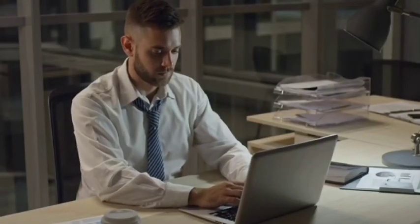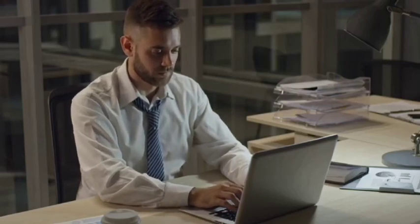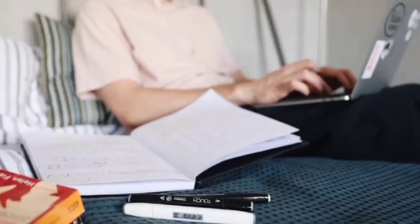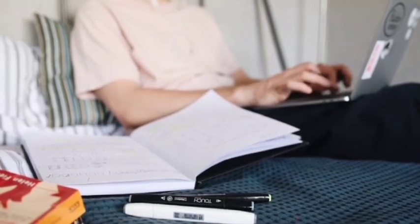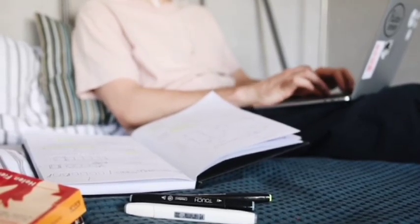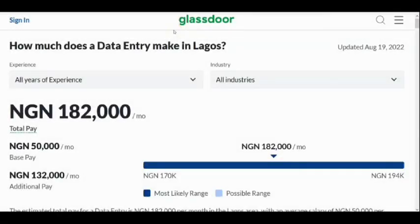Data entry jobs are something you can do from home at any time of your choosing — either part-time or full-time, so you don't have any excuse for not considering this opportunity. Let me take you through how much money you can make doing data entry jobs online in Nigeria.